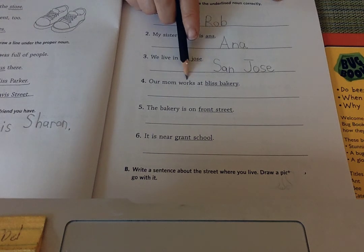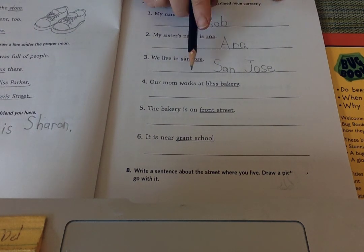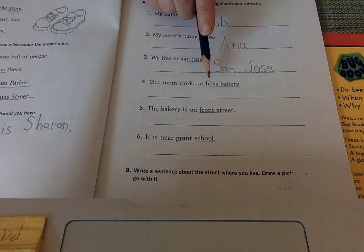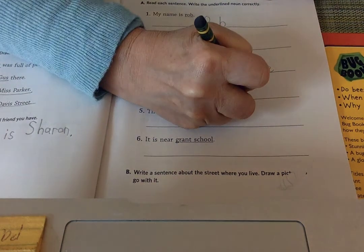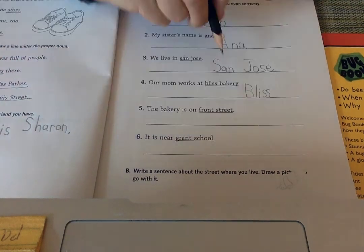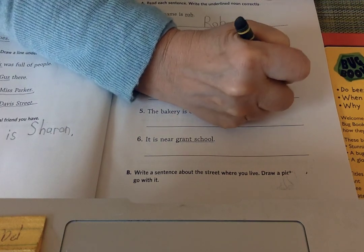Jose. Our mom works at Bliss Bakery. If it just said 'at the bakery' it would not be a special noun — it would just be a noun. But it's a proper noun because it says Bliss Bakery; that's the name of it. So uppercase B for Bliss — this bakery has two words in its name: Bliss Bakery.